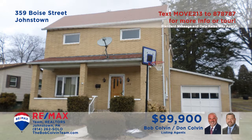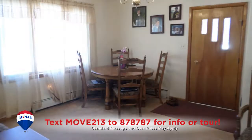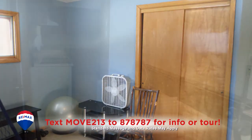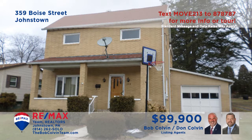Bob Colvin, Listing Agent for the Bob Colvin Team, presents a Geistown home with fine features. There's a carpeted living room with a large picture window that shares space with the dining room. The kitchen features birch cabinets, all appliances, plus an eat-in area. You'll find three bedrooms, two with double closets, a separate laundry room with appliances included, and a spacious covered porch for outdoor relaxation. Contact a Bob Colvin Team buyer agent to see it all.